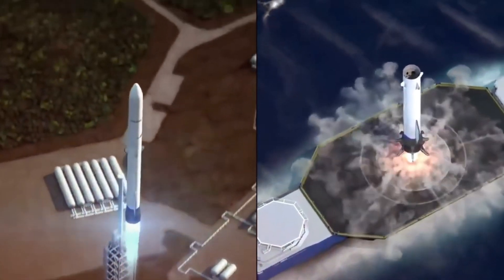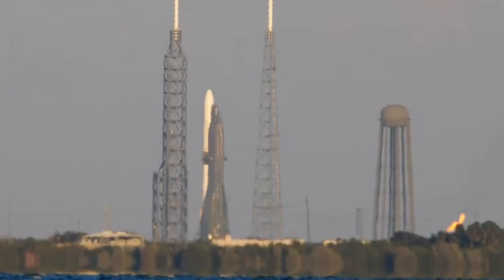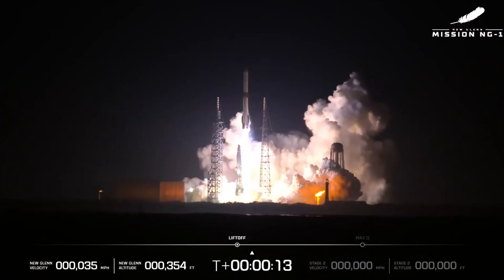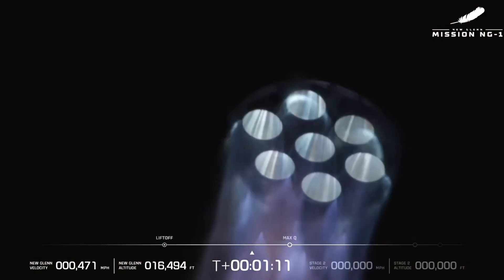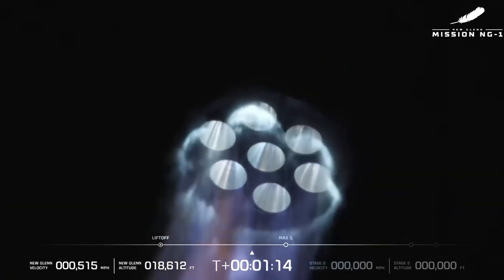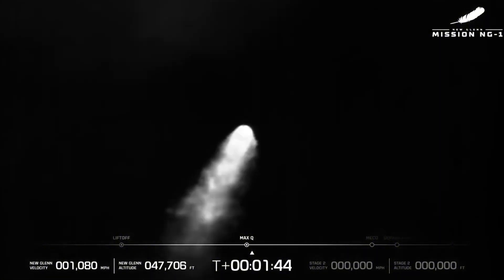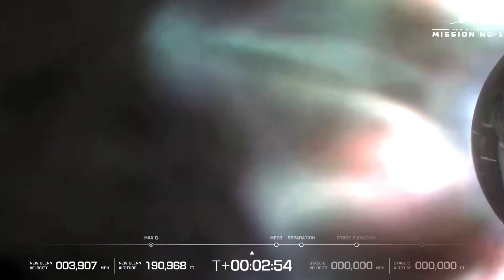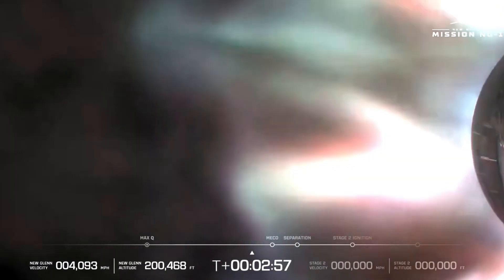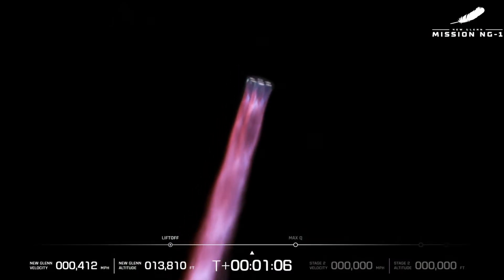Seven, six, five, four. The tension in the control room is palpable. Every heart beats in sync with the countdown. Liftoff! The seven BE-4 engines ignite simultaneously, unleashing a combined thrust of nearly four million pounds. The ground trembles as New Glenn breaks free from Earth's embrace. All seven engines at full thrust. Flames and smoke engulf the pad as the rocket begins its journey skyward. Engine chamber pressures are good, reports the flight controller, their voice steady despite the historic nature of the moment. New Glenn clears the tower, rising on a column of fire and thunder.